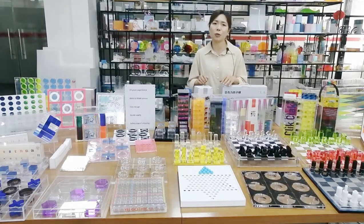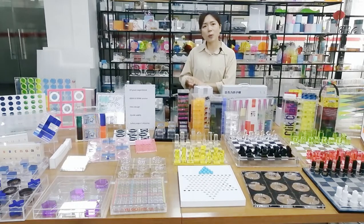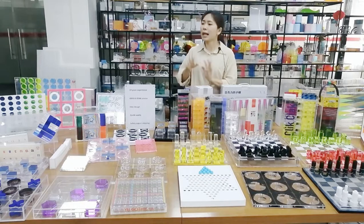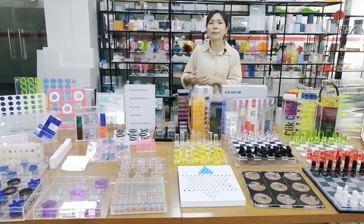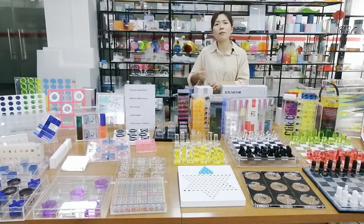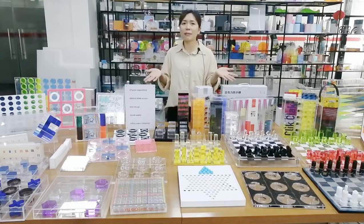We also provide DDP shipping for customers, so no need to worry about that. And by the way, if you want to customize some new Akalili games, just let us know — our design team and technical team will offer full support for your project. Just contact us, and let's make it together.